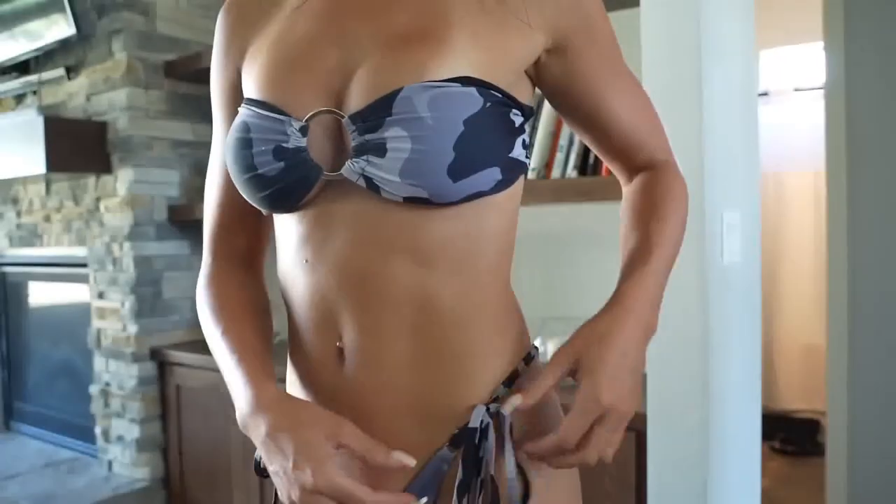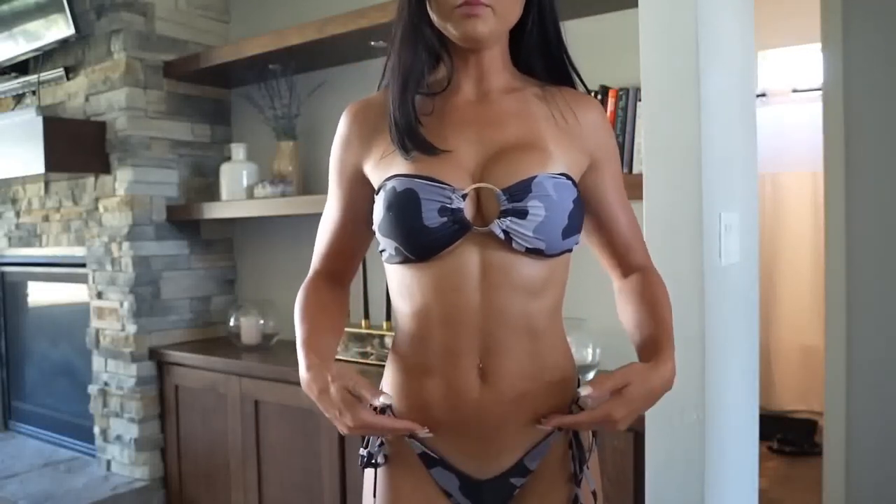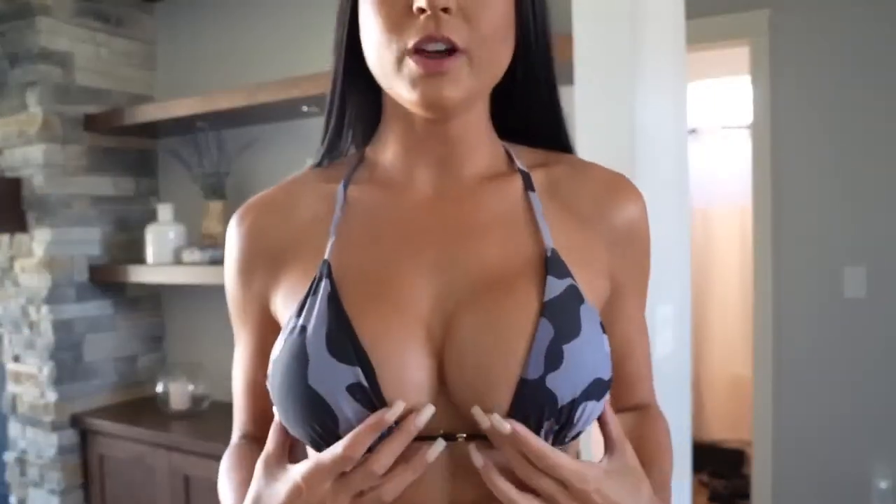The bottoms are the Brazilian bottoms from last year. We have an adjustable tie right here, gold detailing front and back, and they come into a V shape in the front. I designed this bikini to give the illusion of more curves — to get that hourglass figure in the summer. These Brazilian bottoms are a little more cheeky than regular cheeky bottoms, and they fit true to size — I'm wearing a size medium.